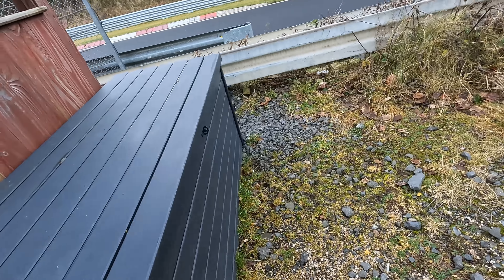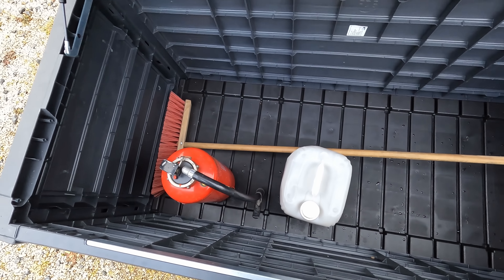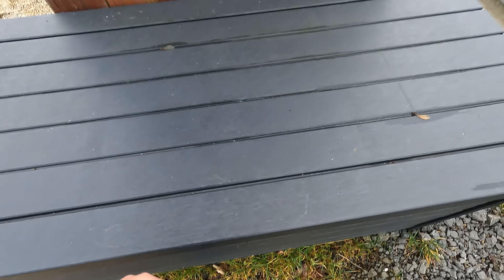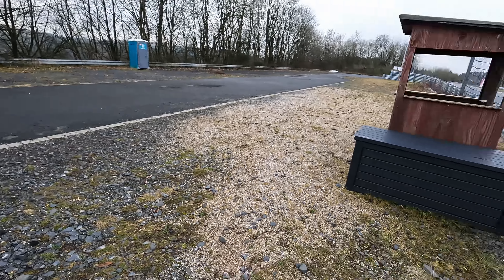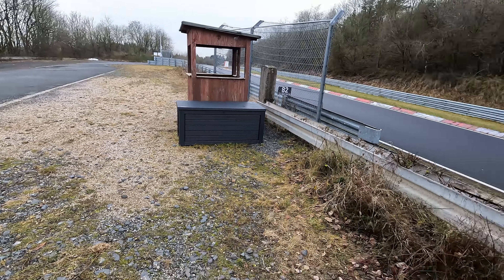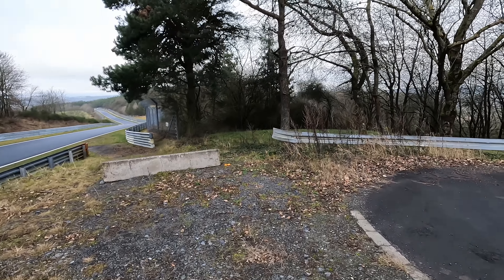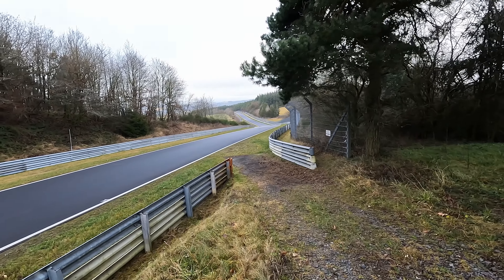I'm going to be a curious kid and see what's inside here — it looks like more than just a bench. Ah, marshal equipment. Still good, cool. Someone might say I shouldn't show this because some idiot might come steal a fire extinguisher, but if we're living in such a sad society, I don't even know. Let's proceed to the rest of the track.